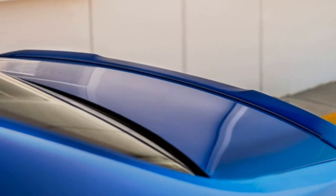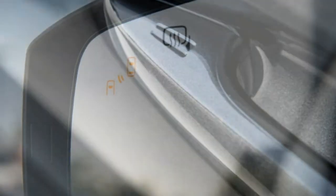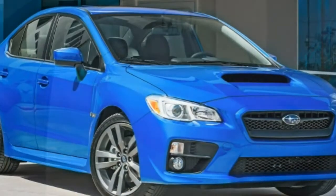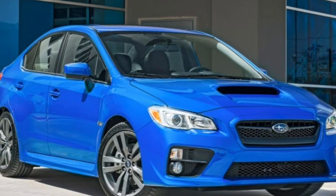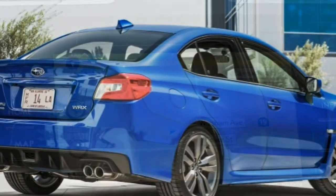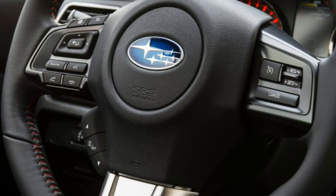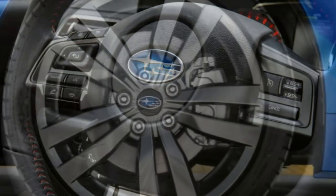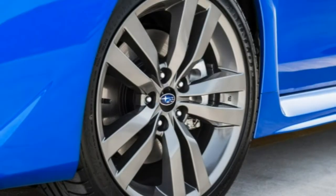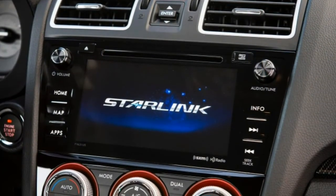The 2016 Subaru WRX produces 265 horsepower, while the STI boosts it up to 305 horsepower. In testing, a manual-equipped WRX posted a speedy 5.4-second 0-60 mph run. Subaru says the WRX with a CVT needs 5.9 seconds to cover the same distance. Estimated fuel economy for the WRX with a manual transmission is 23 mpg combined — 20 city, 27 highway — while CVT-equipped models are rated at 21 mpg combined, 18 city, 24 highway.